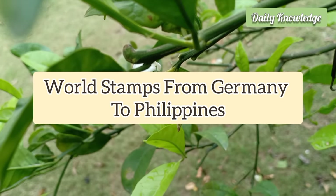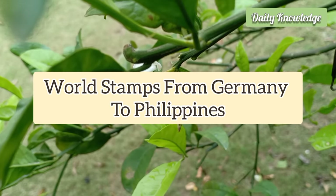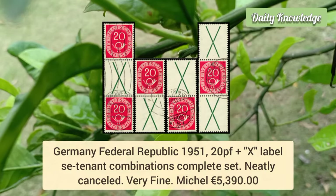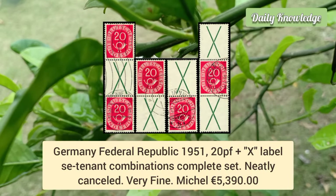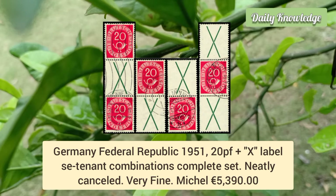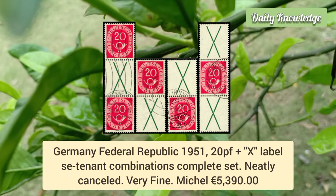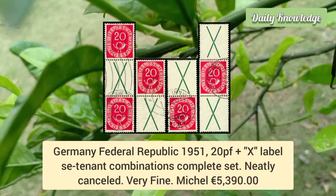Hello everyone, welcome to Daily Knowledge. This video is about world stamps from Germany to Philippines. First is from Germany Federal Republic 1951, 20p plus label se-tenant combinations complete set. These are neatly cancelled and are very fine.